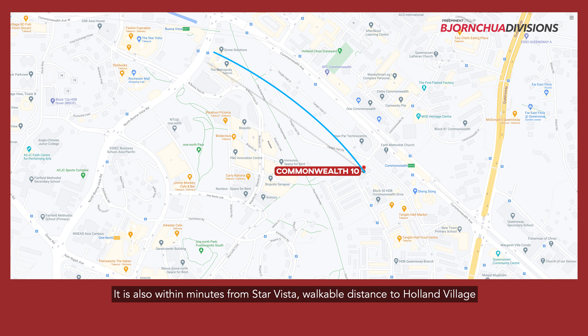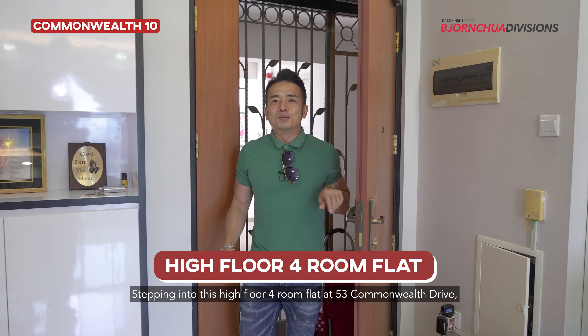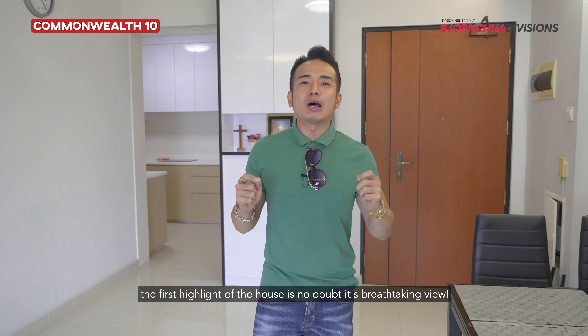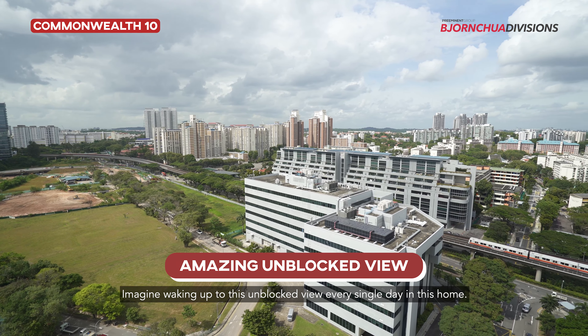It is also within minutes from Star Vista, walkable distance to Holland Village, and just 10 minutes away from town. Stepping into this high-floor four-room flat at 53 Commonwealth Drive, the first highlight of this house is no doubt its breathtaking view. Imagine waking up to this unblocked view every single day in this home.